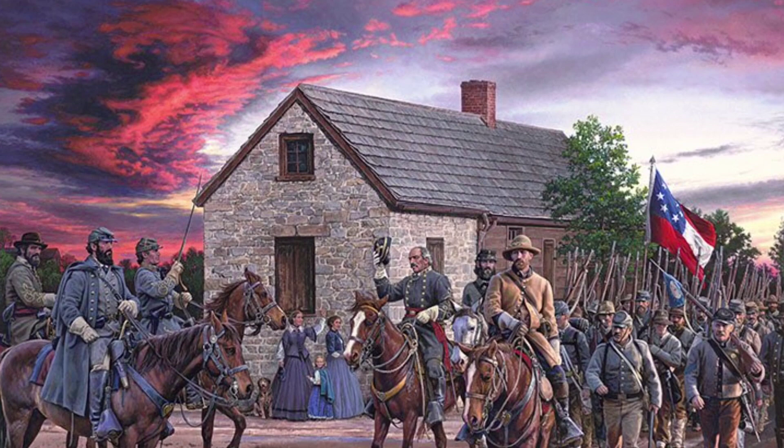Number seven. As the sun sets, Stonewall Jackson and two other generals watch an infantry unit passing by, and an officer tips his hat to them.